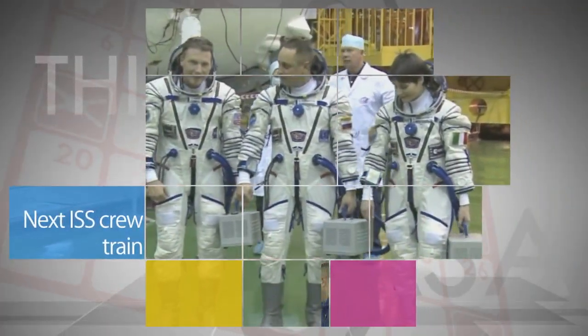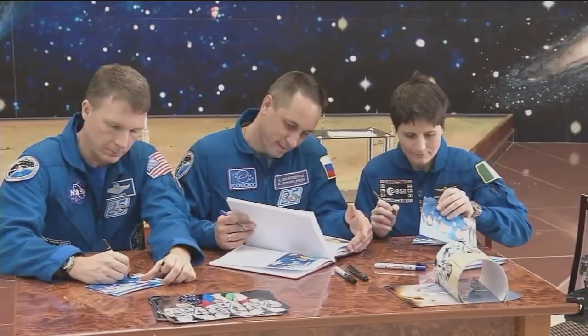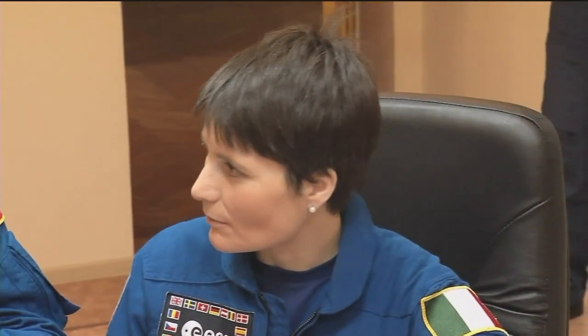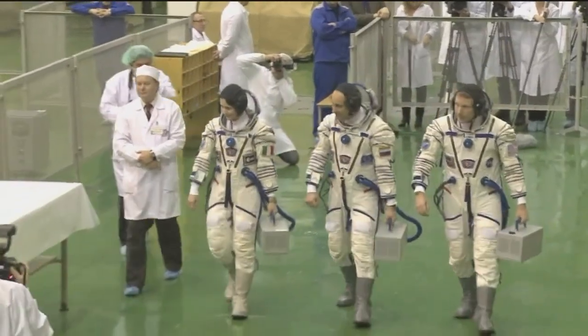The next crew bound for the International Space Station continued final training in Kazakhstan in preparation for a Nov. 23 Eastern Standard Time launch aboard a Soyuz spacecraft. NASA's Terry Virts and crewmates Anton Shkaplerov of the Russian Federal Space Agency and Samantha Cristoforetti of the European Space Agency are scheduled for a five-and-a-half-month mission onboard the ISS.